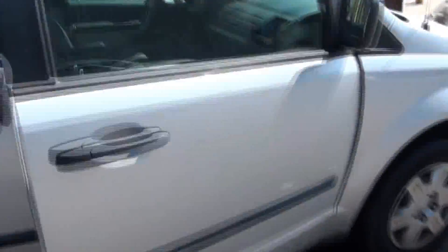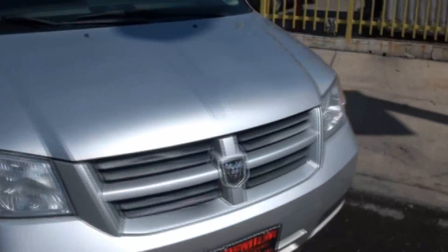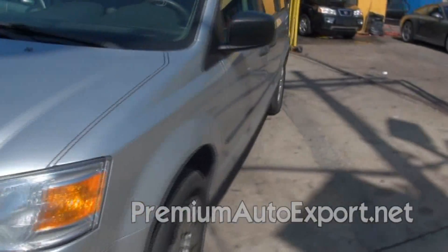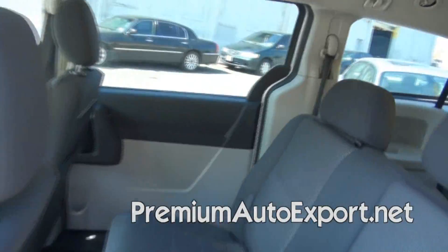It has plenty of storage underneath also. That one also has the bench seat in the back for the second row. Dual sliding doors, also has the vents in the rear. Plenty of room.